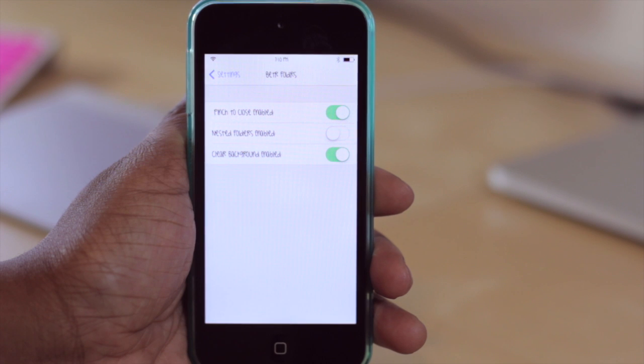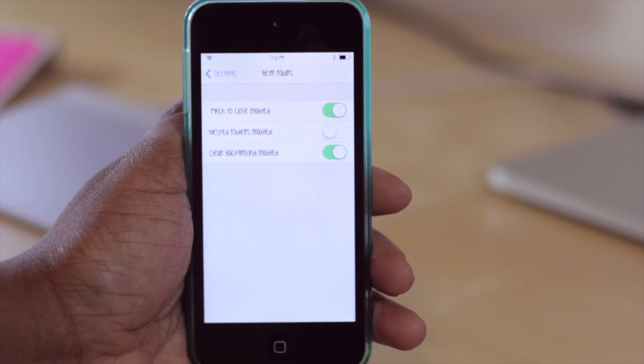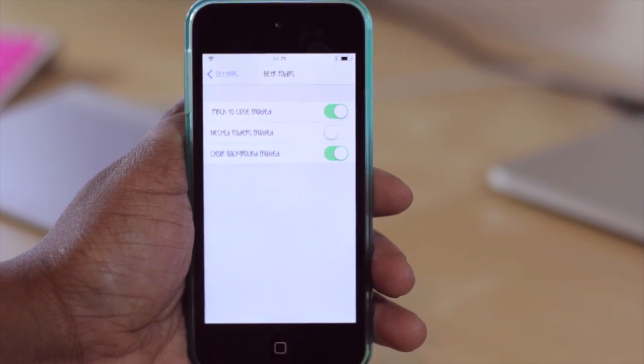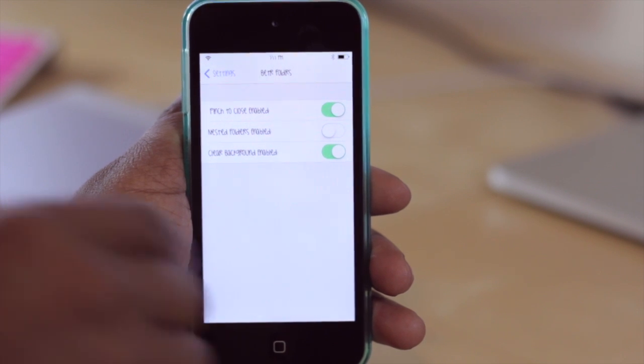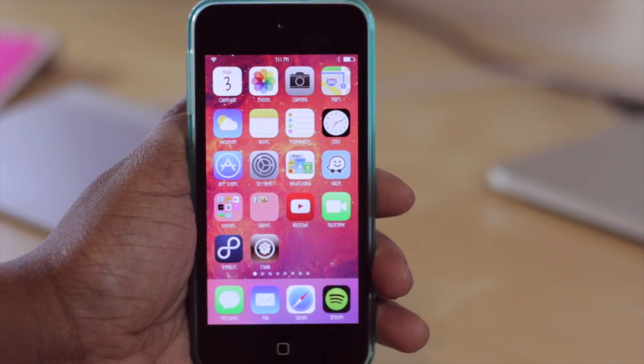You can configure these options from within the settings for this tweak. You'll see at the top that you can turn off the pinch to close option, turn off the option for folders to be nested, as well as turn off the clear background option, so you can get it just how you want it. I like it how it is because it just enhances the look of the device.